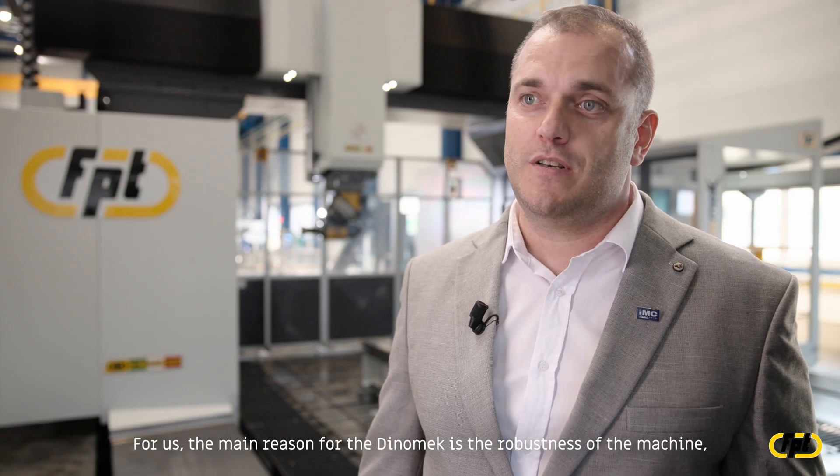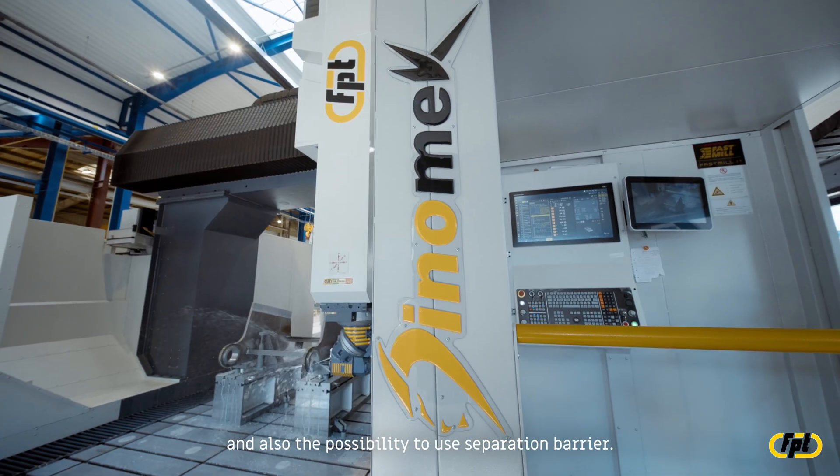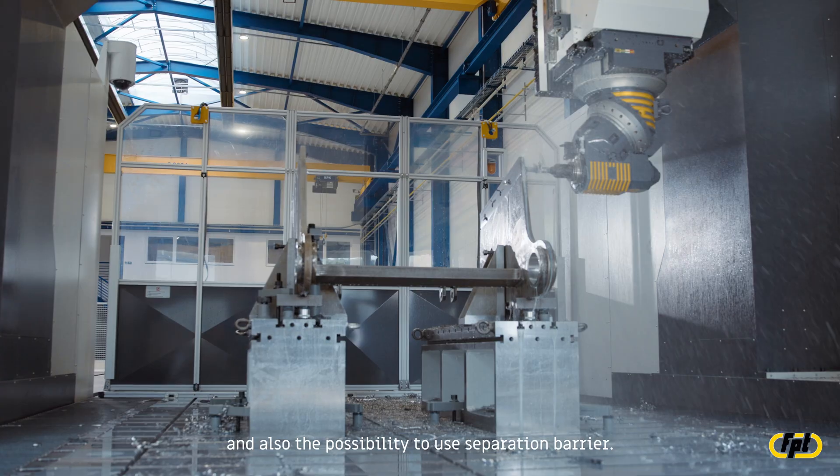For us, the main reasons for choosing the Dynomec are the robustness of the machine, huge torque, the oversize of the machine — especially the stroke — and also the possibility to use the separation barrier.